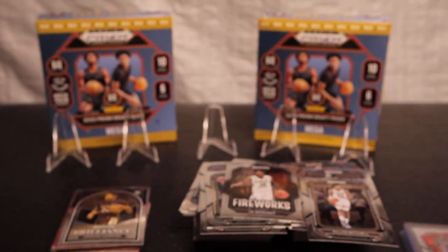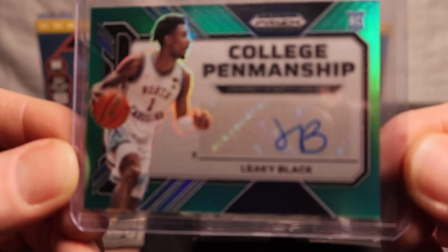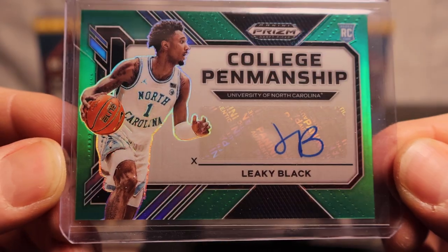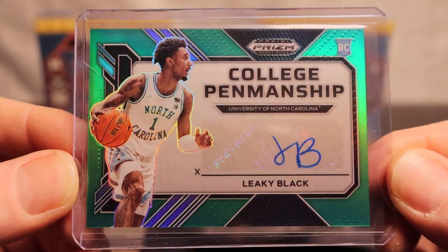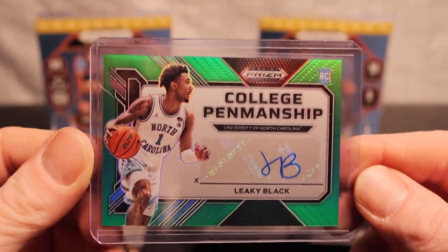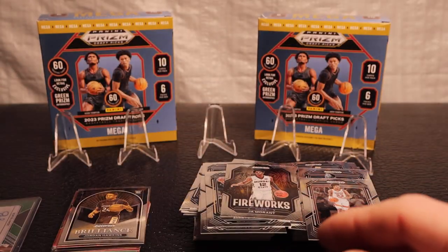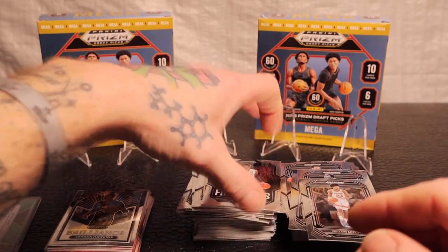And my favorite pull - what is this here? It's nice, super nice, love it. Let me know in the comments below how you think I did. I appreciate you guys sticking around, have a great day and stay blessed, peace.